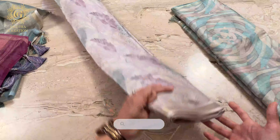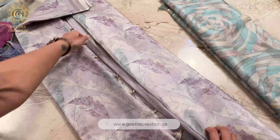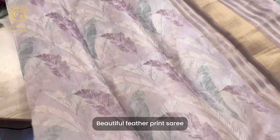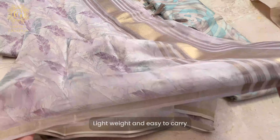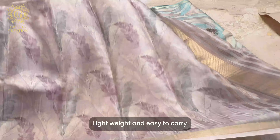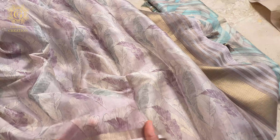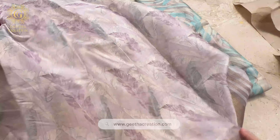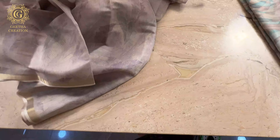Here is the stunning lilac — this is a pastel shade saree and, like you can see, it has a beautiful feather print. The material of this collection is absolutely lightweight and also easy to carry, be it work wear or occasional wear, whatever you're planning to get it for. It's absolutely stunning. Just look at the feel — it's so lightweight.